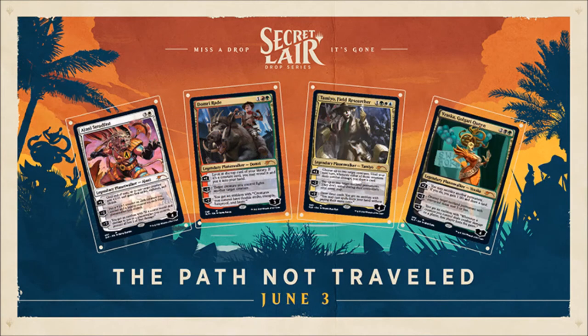On June 3rd we have The Path Not Traveled Secret Layer, which includes four alternate art planeswalker cards — a boon for our format. We'll get Jenna Steadfast, Domri Rade, Tamiyo Field Researcher, and Vraska Golgari Queen. This set also contains one code to redeem on Magic Arena for Jenna Steadfast card sleeves and one code for one of each card on Magic Online. This bundle is also $39.99. If purchased individually, Jenna Steadfast would be $7.20, Domri Rade $2.30, Tamiyo Field Researcher $6.07, and Vraska Golgari Queen $3.23. I am quite taken with the Vraska Golgari Queen art.